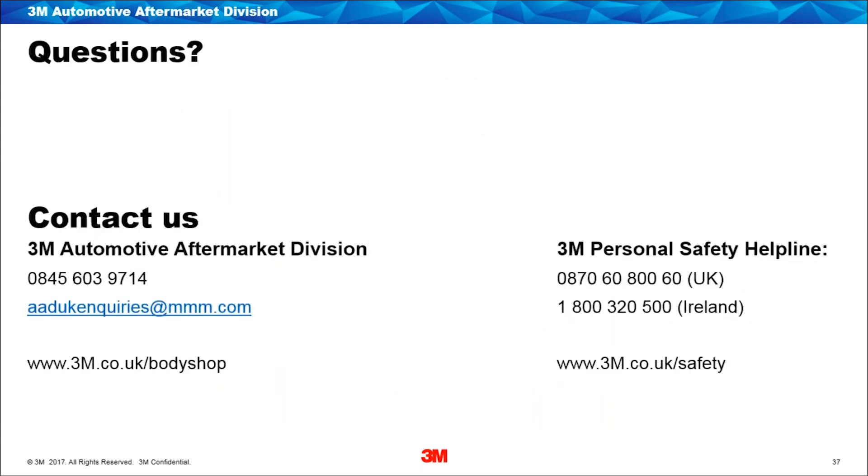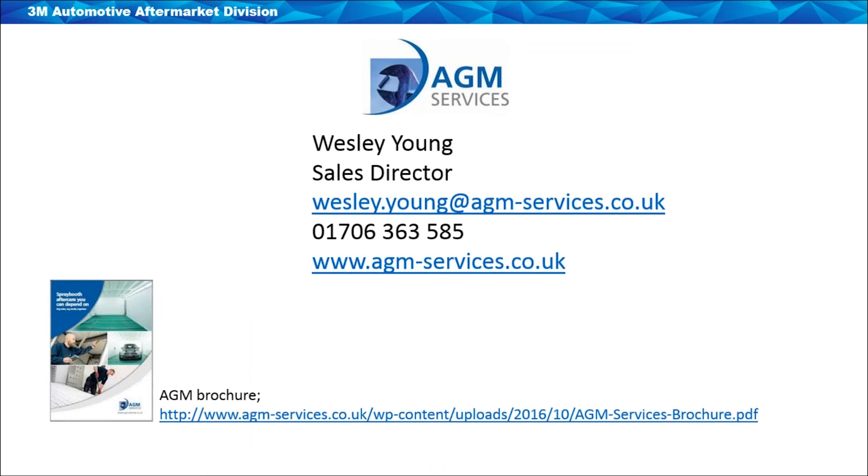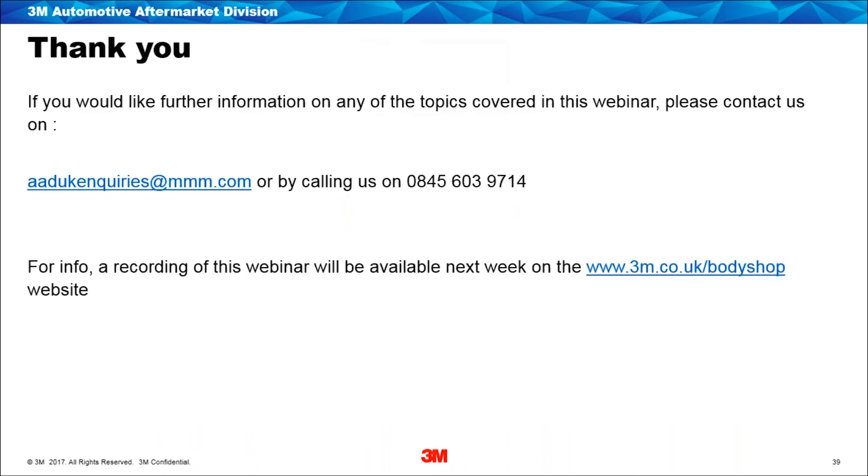I'd like to reference the contact information on screen for 3M and the 3M Personal Safety Line, and also for AGM — should you need to contact Wesley or the team at AGM, those links will be sent out for everybody to follow through. I'd like to say thank you for listening — thank you to Wesley and to George for attending and for their input. With that I'll now sign off — thank you very much.